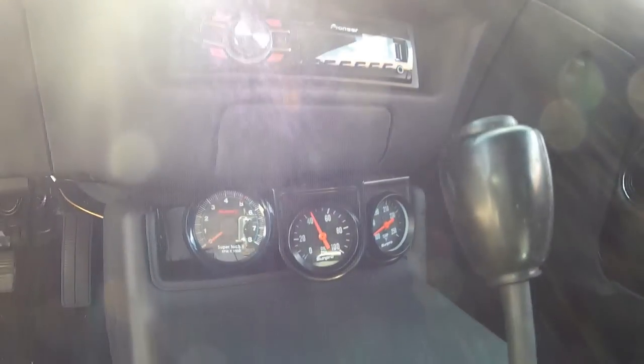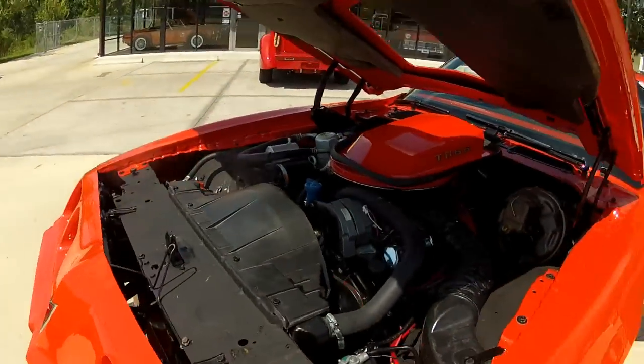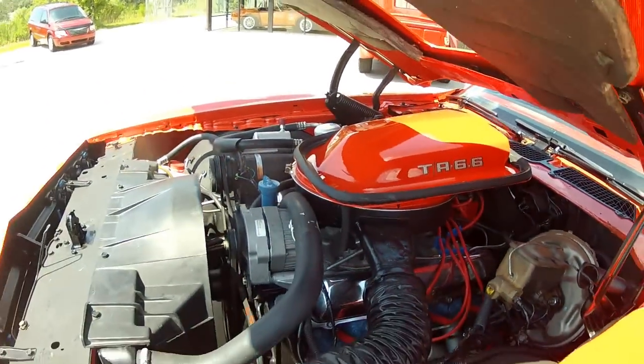With the engine idling here, you can see it makes great oil pressure. It is still cold. And here we are — the heart of the beast. Beautiful engine on this thing. Idle is so smooth. Brand new.